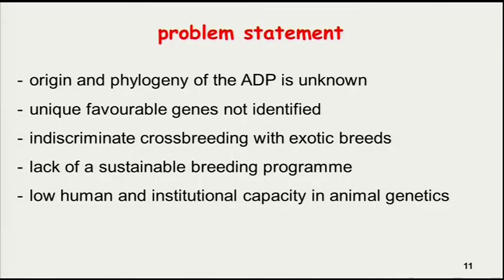Unfortunately, there was a problem — we didn't know where this breed originated from, and the literature is conflicting on its origin. Even though people appreciate the breed for various reasons, the genes responsible for its traits had not been identified. In an attempt to meet market demand, people have tended to crossbreed without any plans — what we call indiscriminate crossbreeding. So to date there is no sustainable breeding program for this breed, and what we fear is that we might lose certain valuable traits in the long term. As we heard this morning, in Africa there is generally a low human and institutional capacity in animal genetics, so one reason for this collaboration is to increase our knowledge in that area as well.